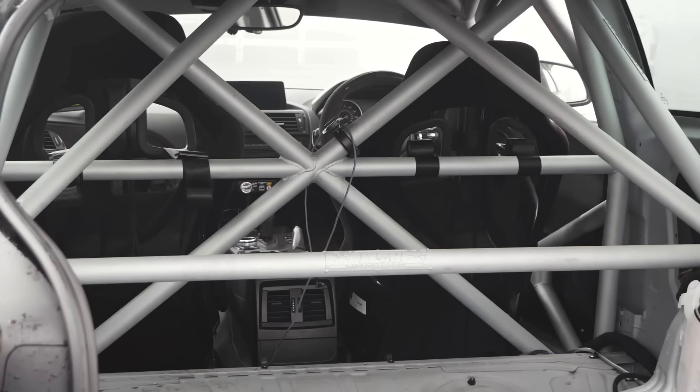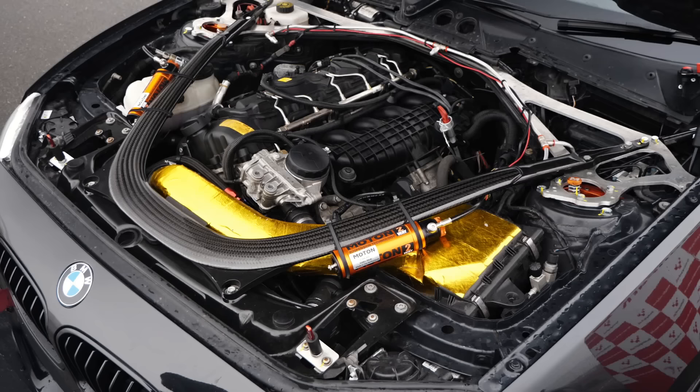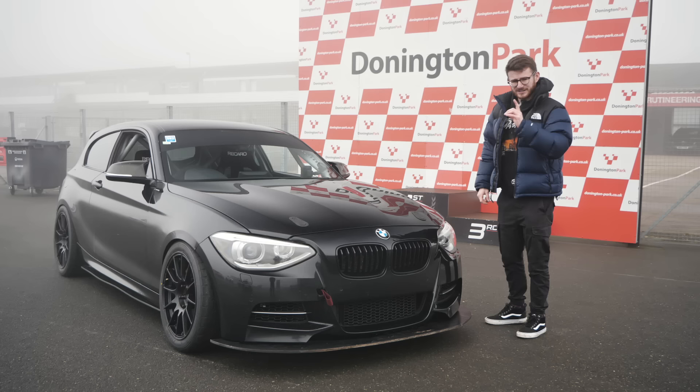Full cage. It's actually got an OG M2 engine in it - obviously very similar N55 to the original N55. There's tons to go through. We'll catch up with Jack, have a walk around and then fingers crossed, hopefully head out on track.